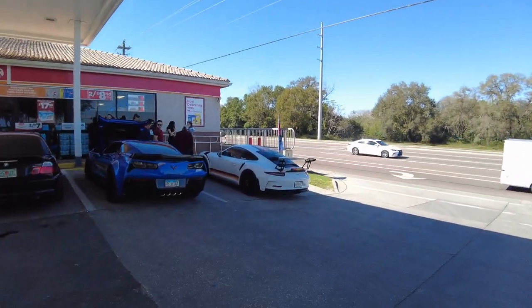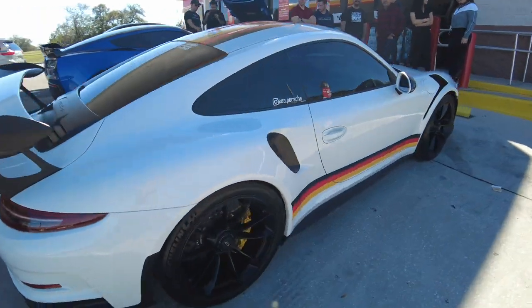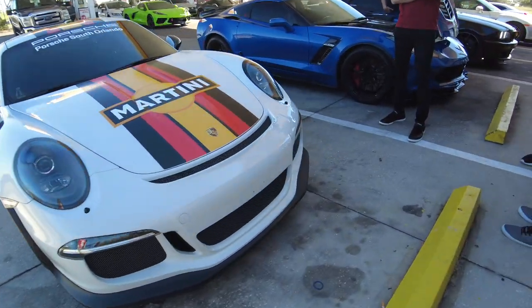Speaking of Frankie's GT3 RS, what did you guys think about the wrap reveal? I absolutely love it — it came out so good in person. In pictures I was a little worried, not going to lie, but in person it came out phenomenal.